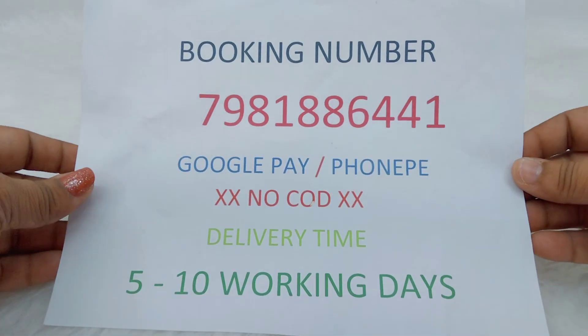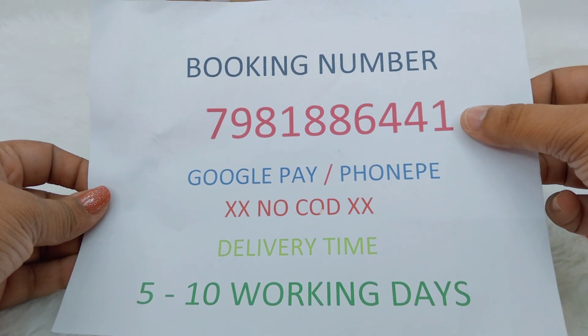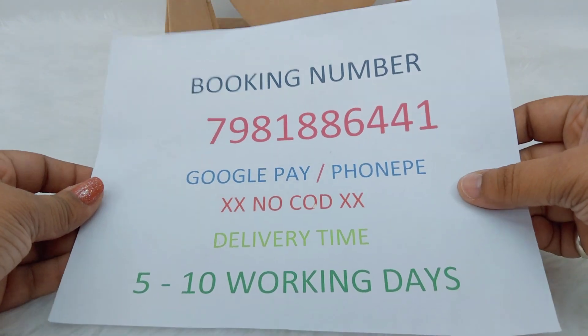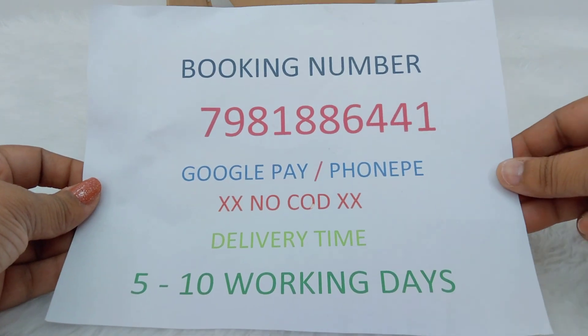Welcome back to my channel Pink and Blue. This is the booking number — there is no cash on delivery option, only Google Pay and Phone Pay options. You can get the product in 5-10 working days if you order today; after 2 working days it will be dispatched.